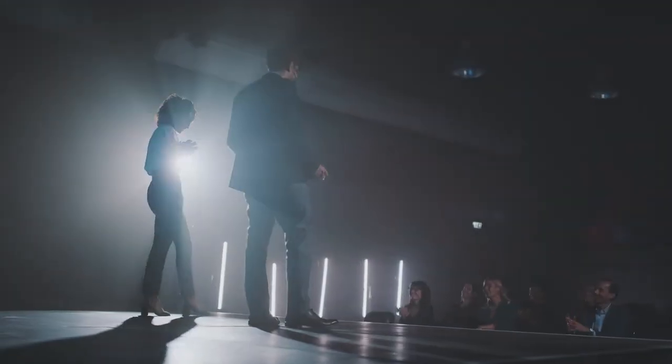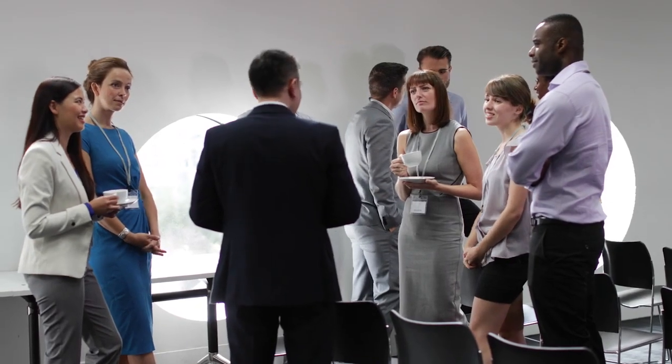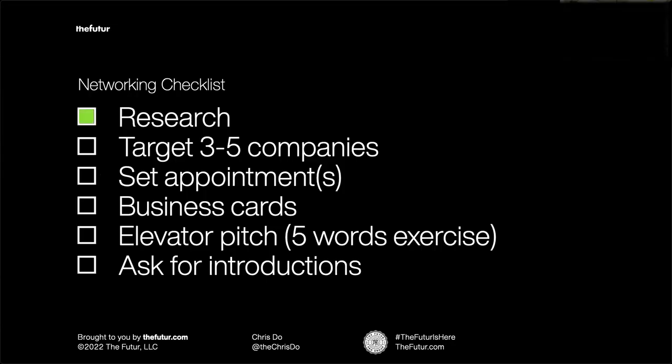Next is networking. Generate a list of conferences, events, trade shows, and your chamber of commerce. Here's your networking checklist: research who's speaking, what the agenda is, what companies will be there, and target three to five companies. When you see them, make a beeline and have a conversation. Better yet, set an appointment ahead of time. You can say: 'Mary, I see you're speaking about equity and inclusion at the conference — I'd love to chat, maybe take you to lunch if you have a few minutes.' Now you have someone to see, and you can ask them: 'Is there somebody I need to meet?' Make sure you have your business cards ready and your elevator pitch.